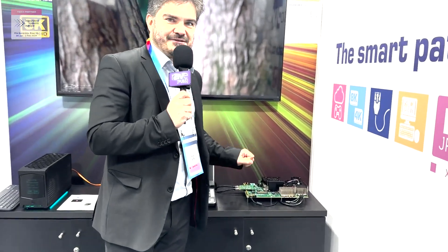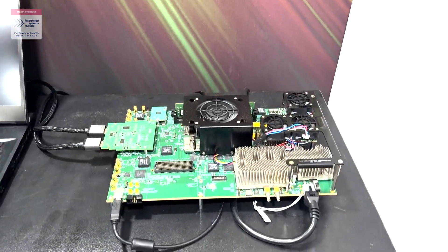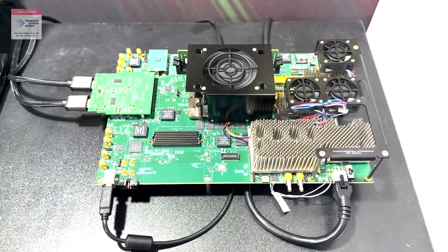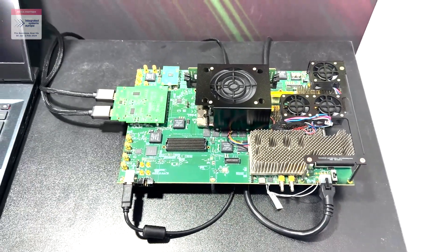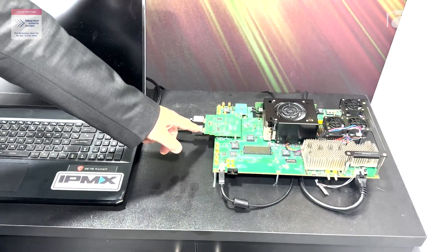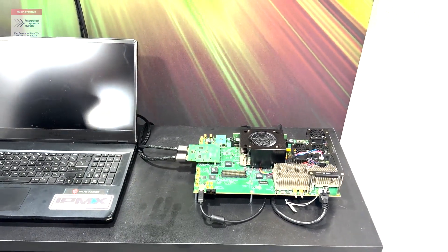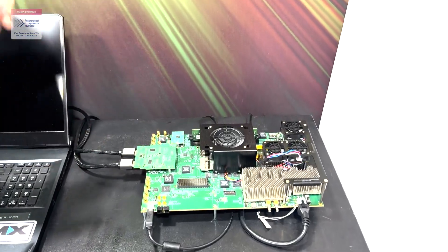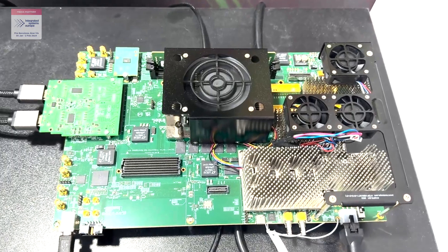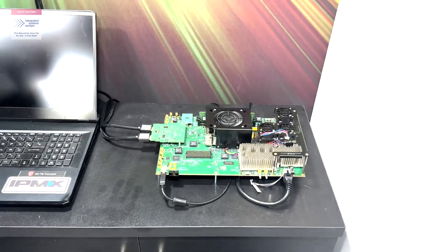This board contains an Agilex 7 device, and on it you have two IP cores from IntuPix running together: the encoder and the decoder of the TicoXS FIP codec. With it you can get over the HDMI 2.1 8K video, compress it, decompress it and send it back to a screen. So it's a nice way to assess the quality of the TicoXS compression for 8K videos.